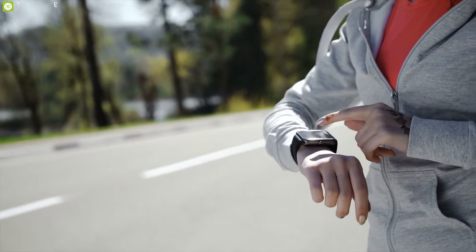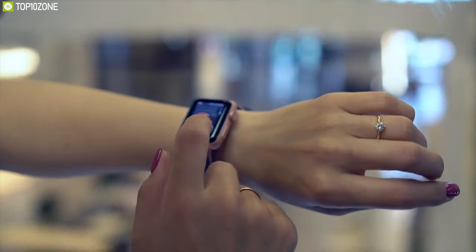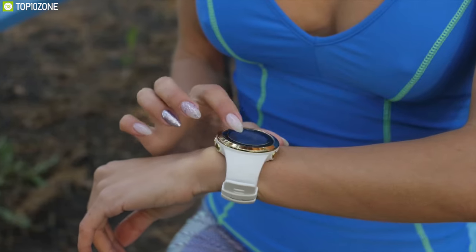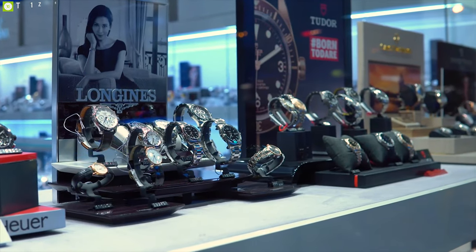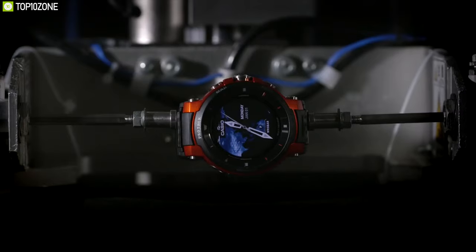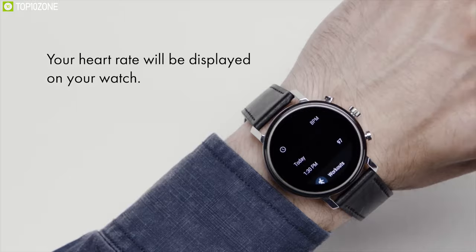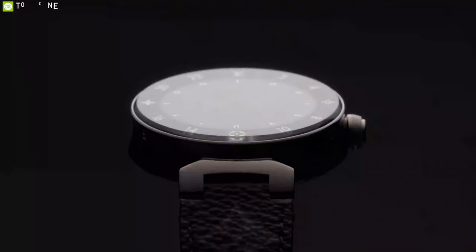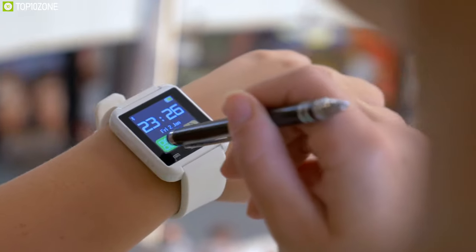Smartwatches have become an essential device for many users nowadays. Though most popular smartwatches offer many features, they tend to lack when it comes to luxury and design. There are many folks who look for smartwatches that are also luxurious, so to help you choose, we have come up with a top 10 list of the best luxurious smartwatches that will provide all the essential features along with luxury to enhance your fashion style.